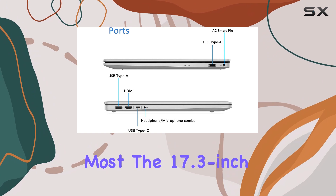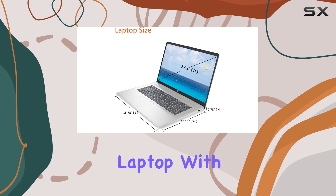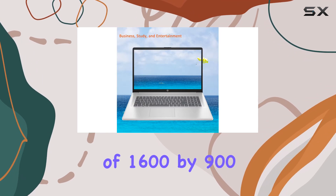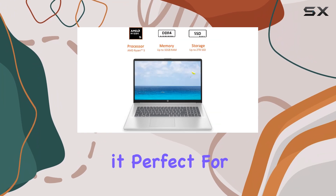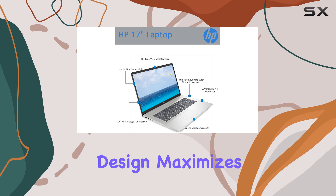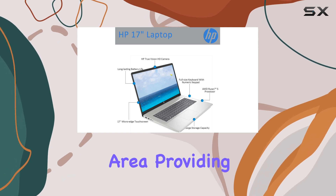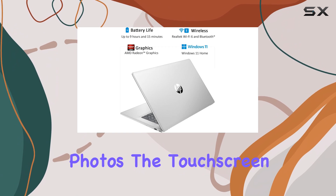The 17.3-inch HD Plus touchscreen is another standout feature of this laptop. With a resolution of 1600x900, the visuals are vibrant and clear, making it perfect for both work and entertainment. The slim bezel design maximizes your viewing area, providing an immersive experience whether you're watching movies or editing photos.